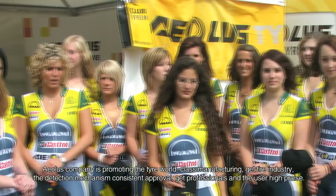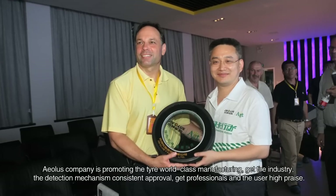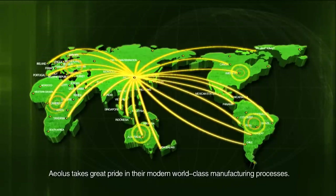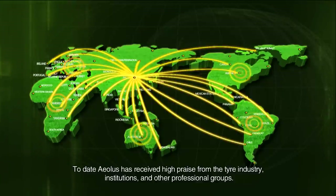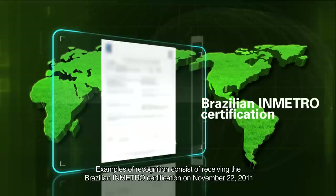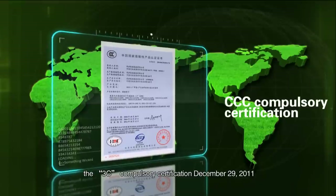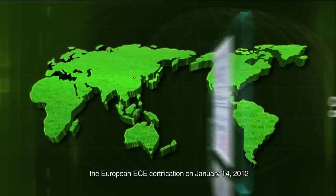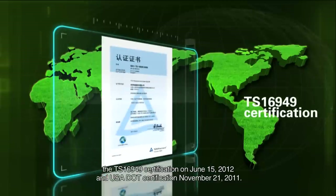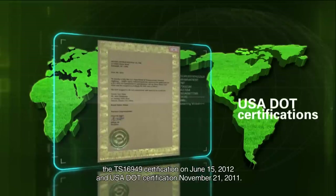EOLUS takes great pride in their modern world-class manufacturing processes and has received high praise from the tire industry, institutions, and other professional groups. Certifications received include the Brazilian Inmetro Certification on November 22, 2011; the 3C Compulsory Certification on December 29, 2011; the European ECE Certification on January 14, 2012; the TS 16949 Certification on June 5, 2012; and the USA DOT Certification on November 21, 2012.